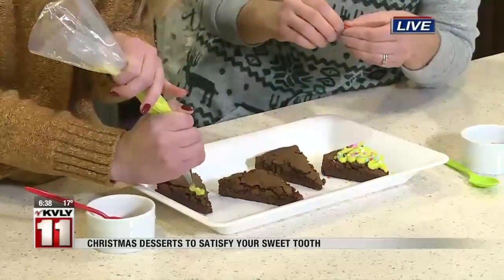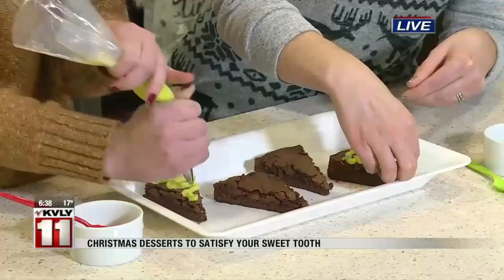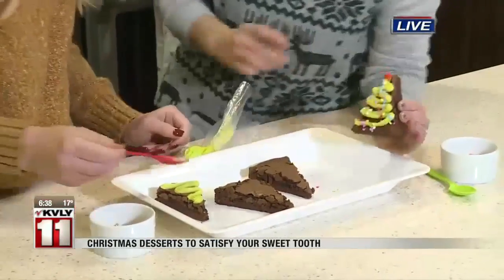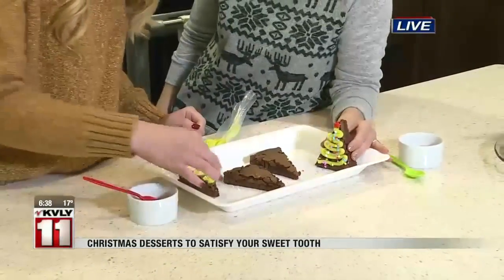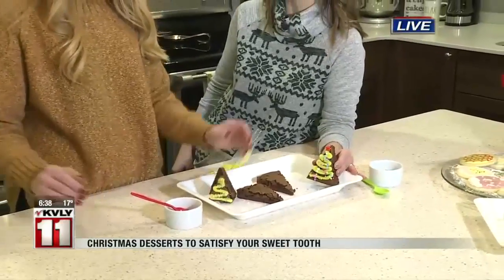I've got some fun sprinkles here, and I'm going to put a little candy star on top of mine. You have some more classic gold and white sprinkles that are perfect for a party. And they're very pretty just like this — or if you're really talented, you can stand them up.